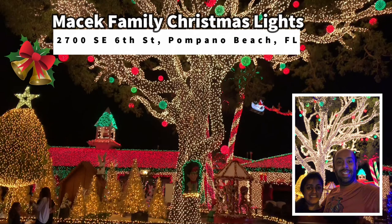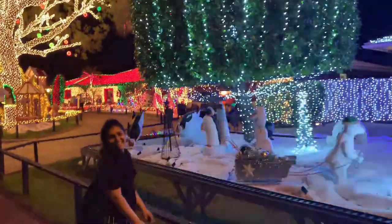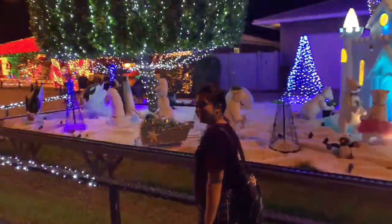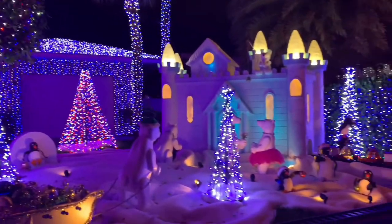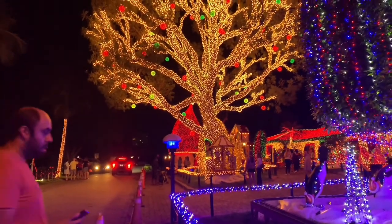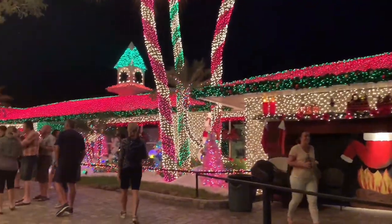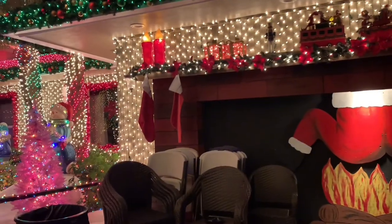Hey y'all, today we'll be sharing a Christmas light display by the Macy Family at Campano Beach, Florida. We'll share the address of this location in the description box. By the way, this video is from last year. However, if you are around South Florida, you can visit this place to enjoy their Christmas display this year too.